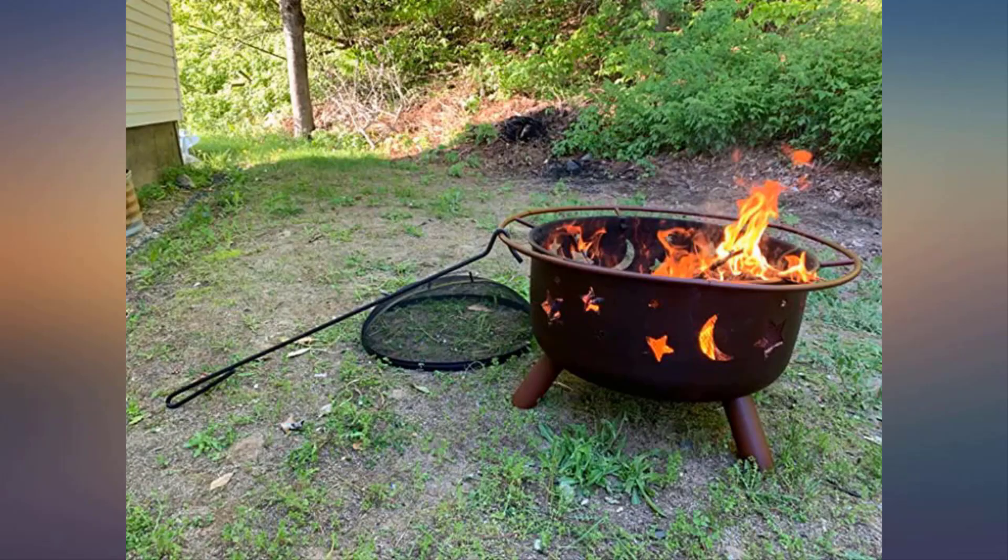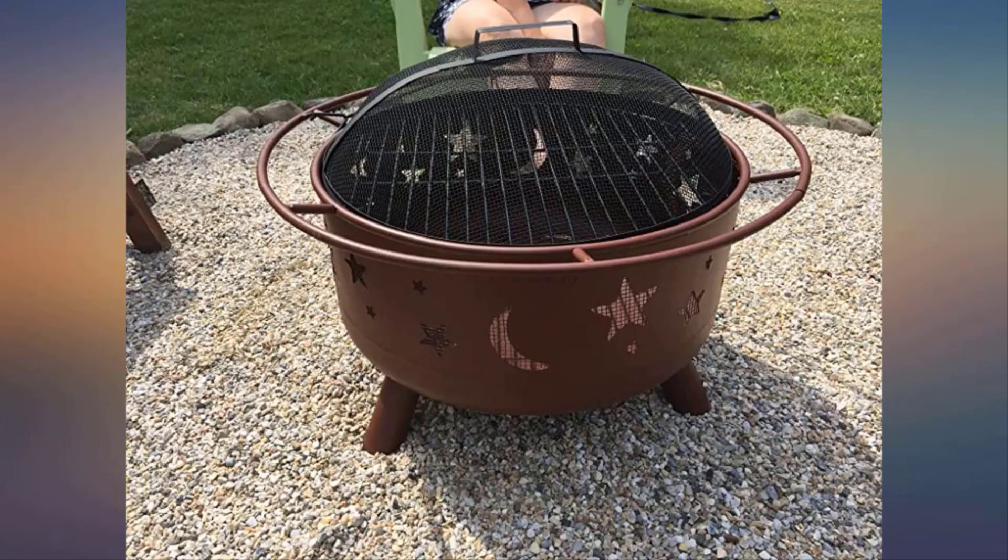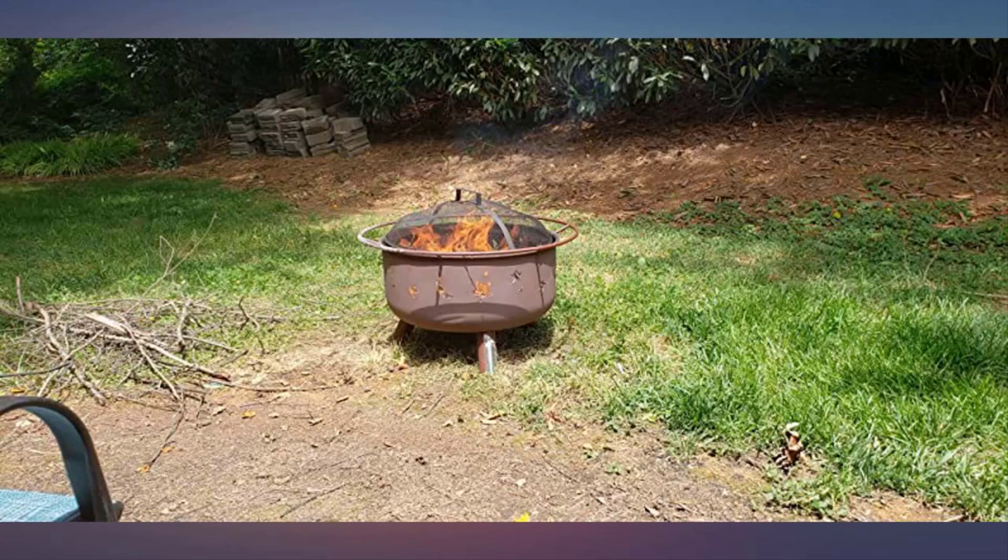Most reviewers love the heating efficiency of this fire pit as well as the durable and sturdy construction. This fire pit is made from sturdy stainless steel and will last for years and years without requiring a lot of maintenance.